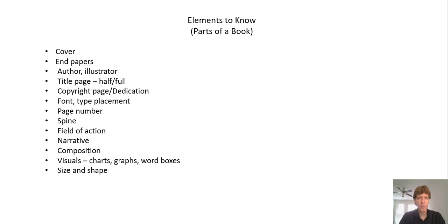With young children, we can use picture books to study parts of a book: the cover, the end papers, the front type placement. Big books are very valuable for helping young children learn book parts. For older children with graphic novels, studying book parts is less critical, although aspects of narrative and theme can certainly be studied with a good graphic novel.